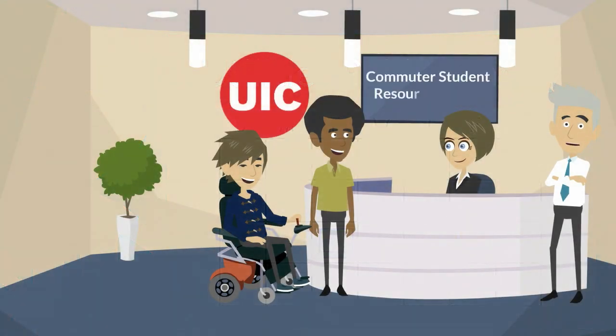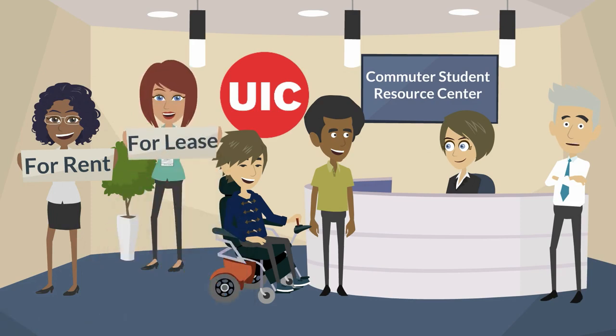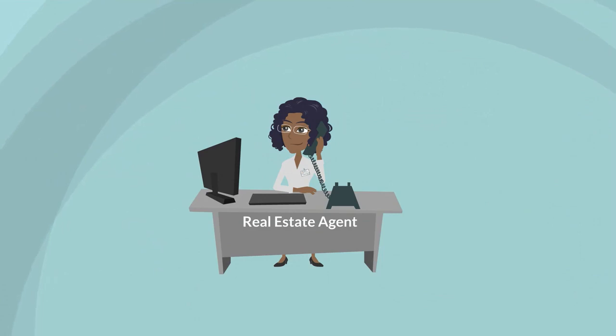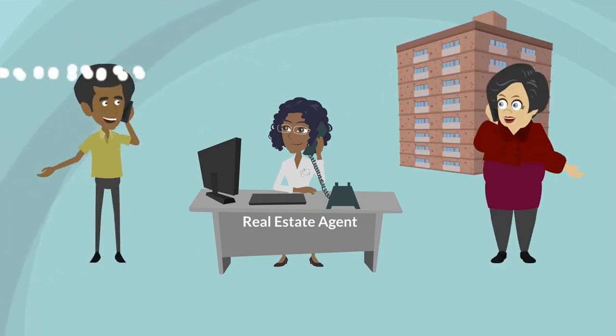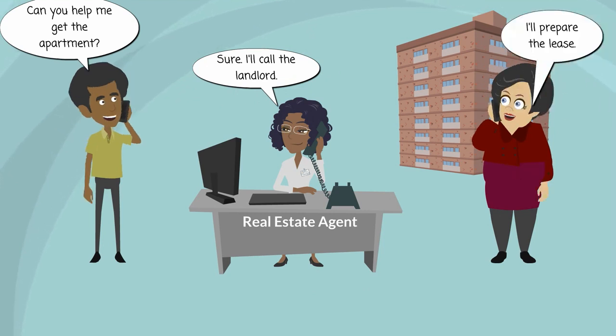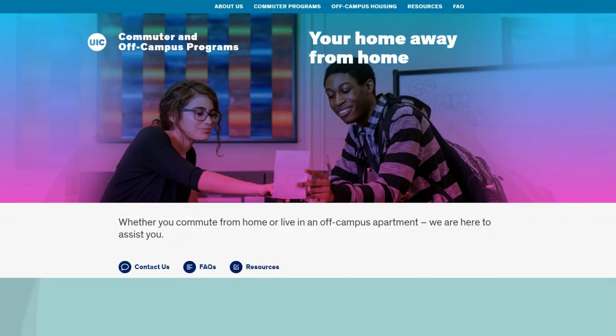The Commuter Student Resource Center provides guidance on finding off-campus housing. It is also possible to contact a real estate agent or apartment agency to assist you through this process. Agents act as an intermediary between you and the apartment owner and are able to recommend apartments and negotiate rent or conditions at no additional cost to you. Visit the Commuter Student Resource Center's website for recommended apartment listings and agencies.